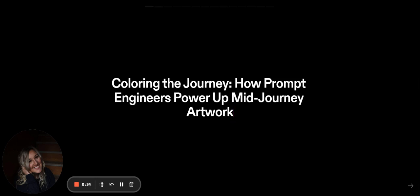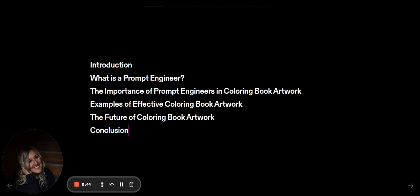We're talking about creating incredible prompts in Midjourney for your artwork, why this matters, but also this is a how-to video showing how stinking easy it is. Being a prompt engineer, you don't need a degree — you just need to watch this video. The importance of prompt engineering in coloring book artwork — I'm going to show you examples.